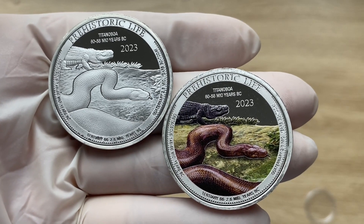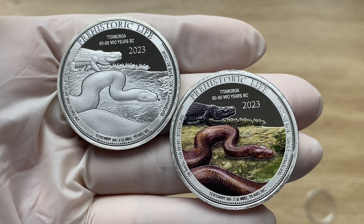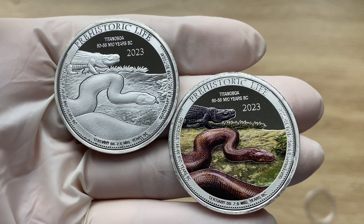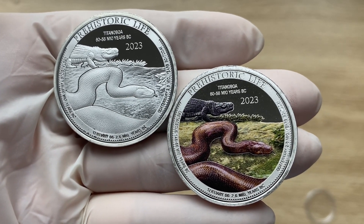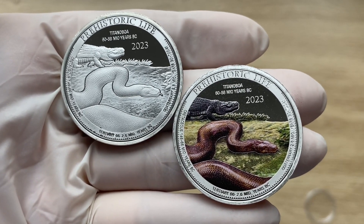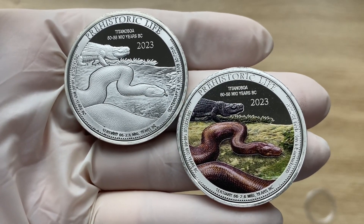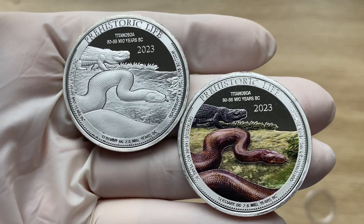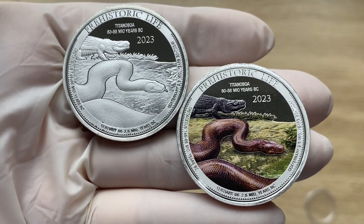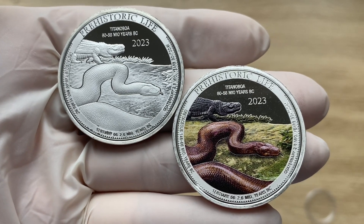The latest release in the Prehistoric Life series features the largest snake in history, known as Titanoboa. This terrifying creature lived 60 million years ago — and yes, it actually could grow up to 42 feet long.